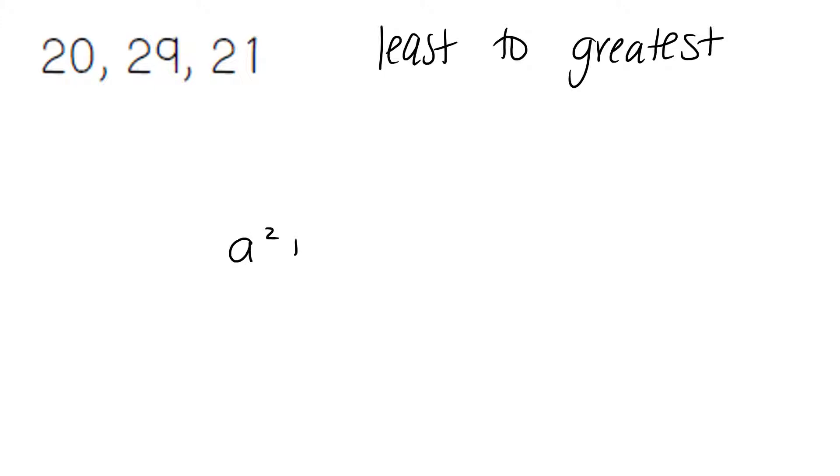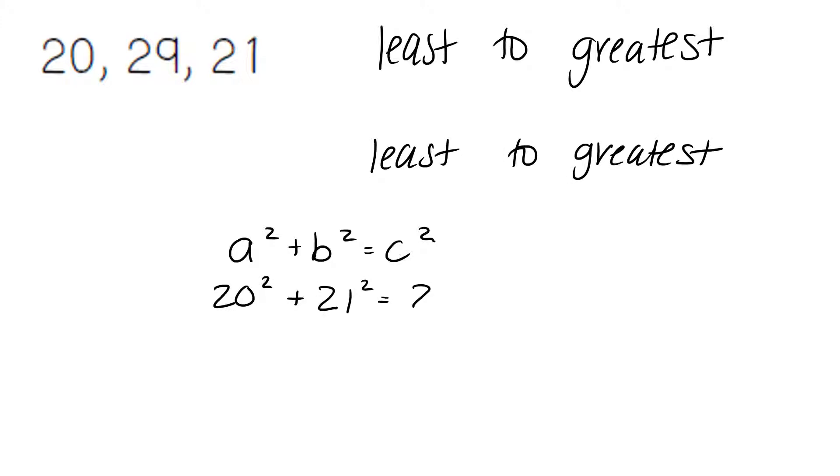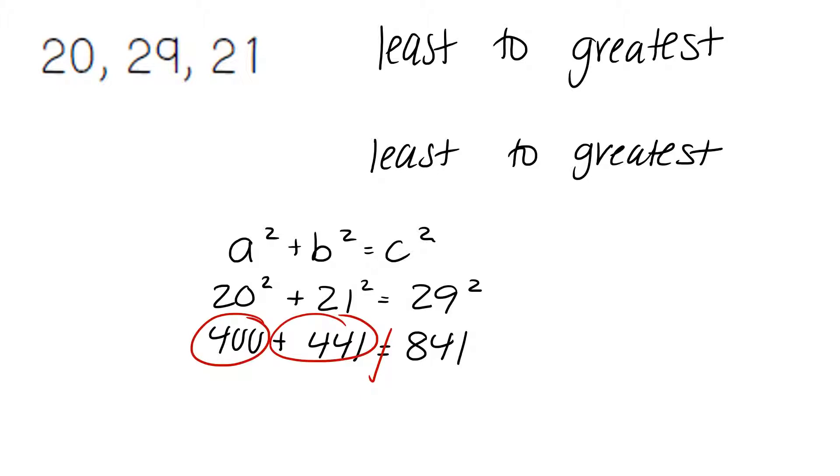For this problem, using our Pythagorean theorem, going in order from least to greatest: 20 goes first, 21 is in the middle, and the largest number, 29, is at the end. 20 squared is going to give us 400. 21 squared is going to give us 441. 29 squared is going to give us 841. Combining like terms, 400 plus 441 is going to give us 841. The numbers do match — 841 equals 841. So our answer is yes, it is a right triangle.